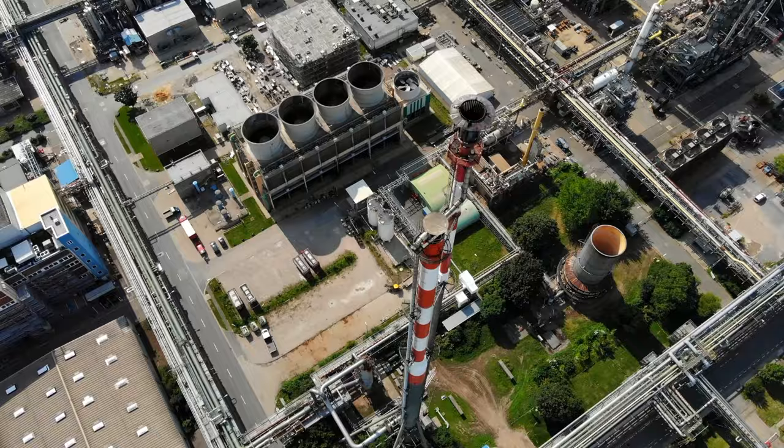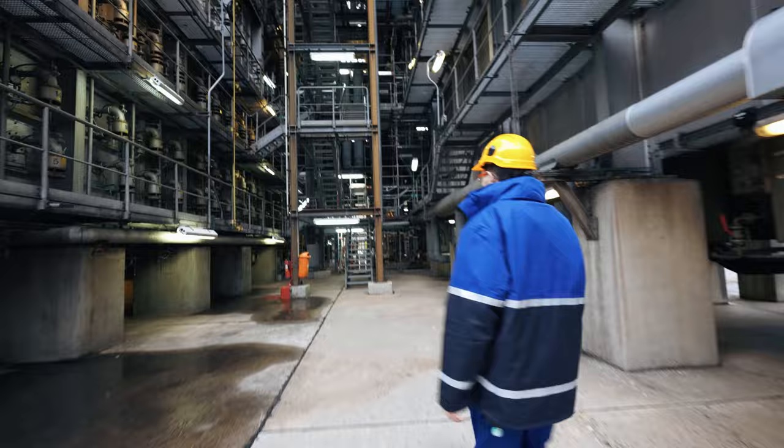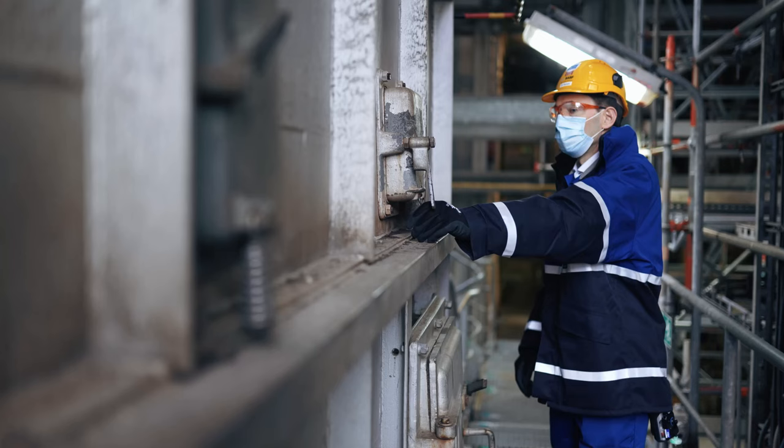The two steam crackers are among the largest production plants in Ludwigshafen and form the heart of the site. These plants use steam to turn naphtha into smaller molecules that are the building blocks for many of our products.